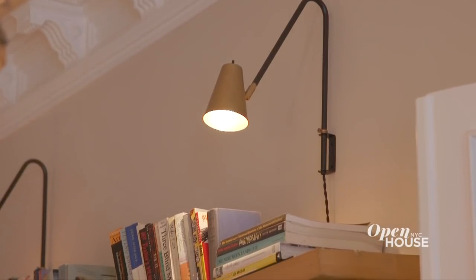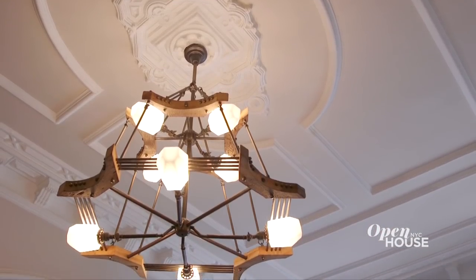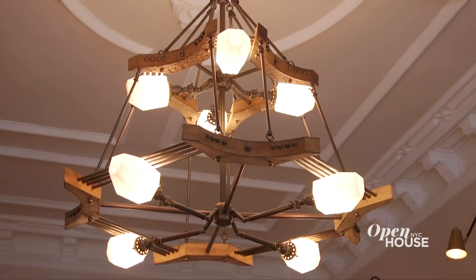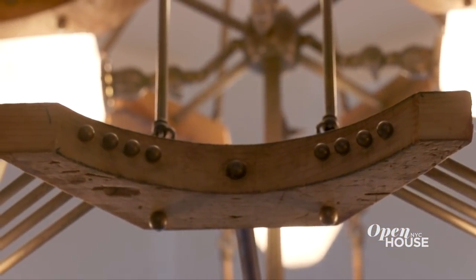I usually don't like overhead lighting with the exception of pendants and chandeliers. I custom designed this light fixture with my friend and light designer Paul Piscinelli, that he endearingly refers to as the Taj. He used repurposed materials from old Brooklyn brownstones.